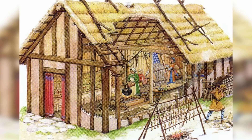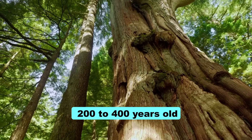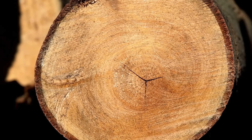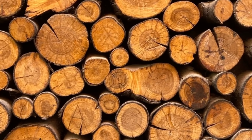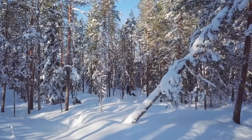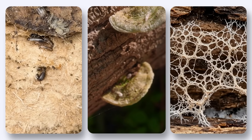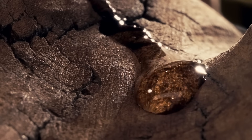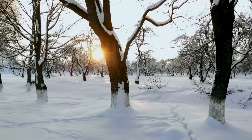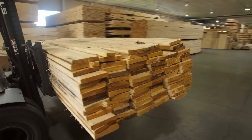Medieval Scandinavian timber came from trees that grew under conditions that no longer exist in commercial forestry. These were old growth trees, often 200 to 400 years old, growing at latitudes where the growing season lasted only 10 to 14 weeks per year. The short growing season meant each annual growth ring was microscopic, creating wood so dense it barely floated. But density alone doesn't explain the durability. The harsh conditions triggered a survival response in the trees — they produced extraordinary levels of extractives, the chemical compounds trees generate to defend against insects, fungi and decay. Resin, tannins and phenolic compounds saturated the wood, making it naturally toxic to the organisms that cause rot. Modern forestry has eliminated this entirely.